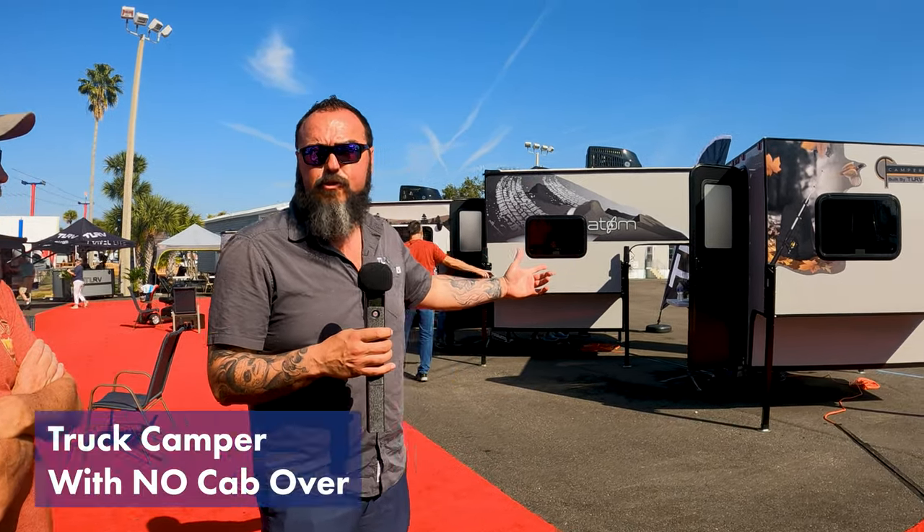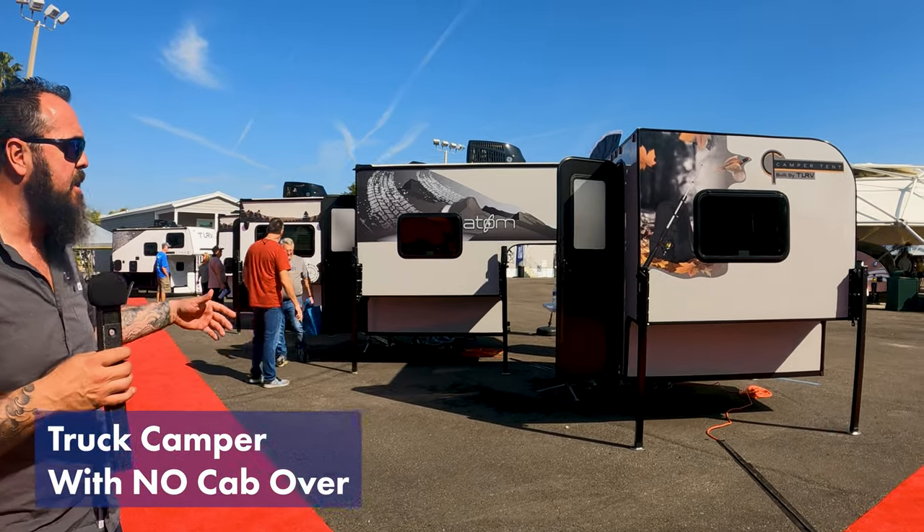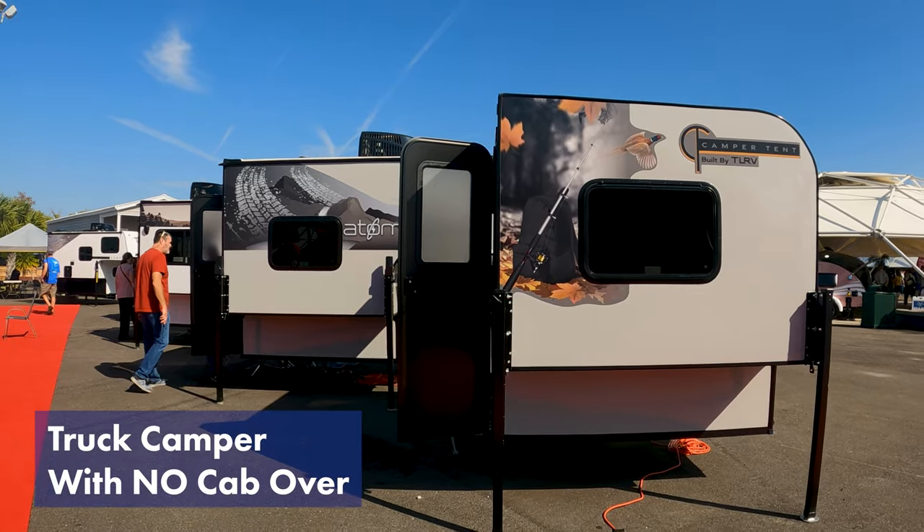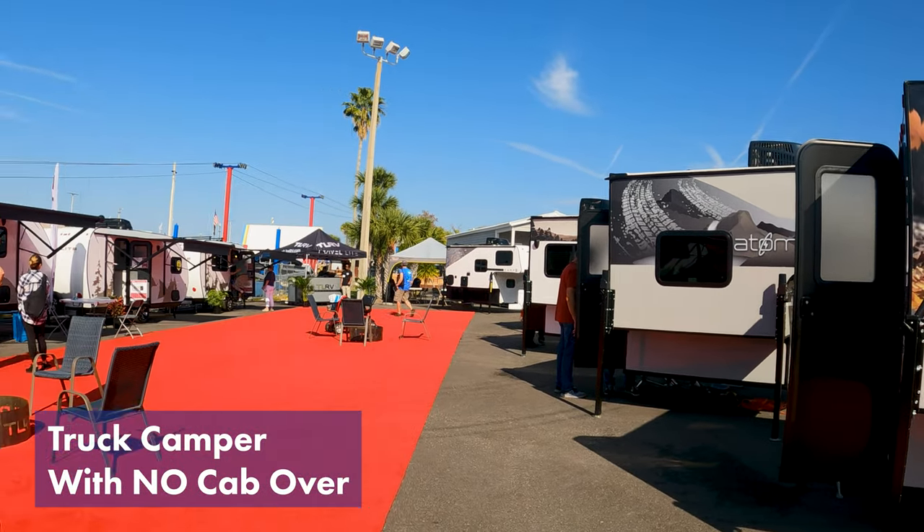The Scent weighs 922 pounds. You can do that in an F-150 or something like that — it's actually made to fit in a quarter-ton pickup. So it'll fit in a Gladiator, a Ranger, a Canyon, a Tacoma, and even the new Ford Maverick.